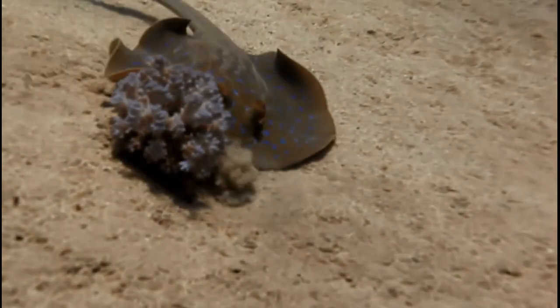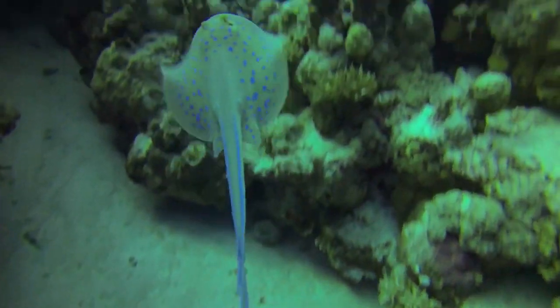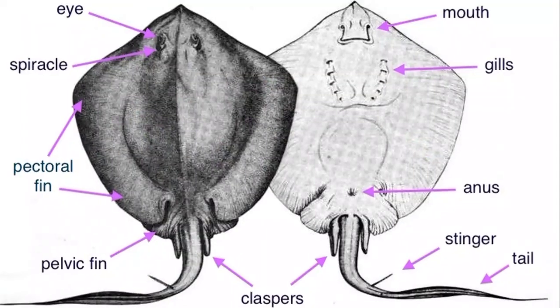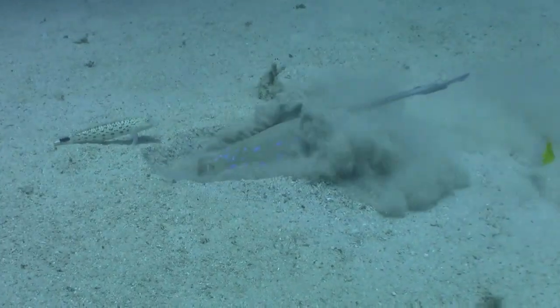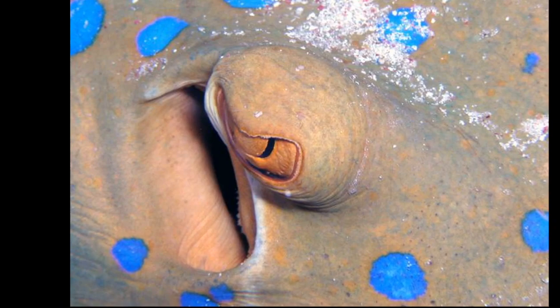They will feed in sandy areas near reefs during high tide. Their remaining time is mostly spent sheltering in crevices and under rock ledges. Their mouth and gills are located on their underside. When hunting in sediment, they will breathe through the spiracles next to their eyes instead of using their gills.